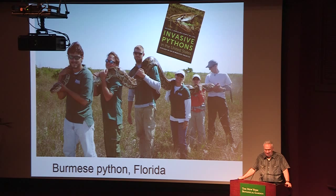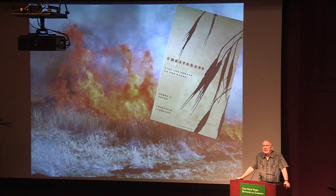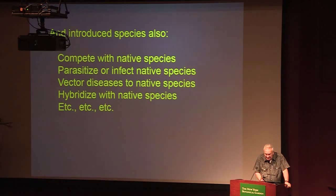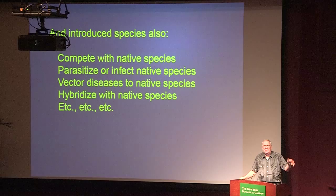Plants aren't as dramatic as great big snakes so they don't get quite as much press, but some attract international attention — like the killer alga covering large areas of the Mediterranean coast off France, Spain, Italy, and Croatia. Cheat grass infests well over 100 million acres of the American West and fosters fires that burn out native vegetation — I got to see the very first specimen collected in North America, from Pennsylvania in the early 19th century, right here in the herbarium. Introduced species compete with native species, parasitize them, eat them, vector disease, and hybridize with them.